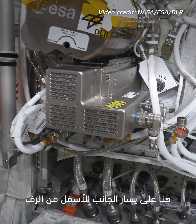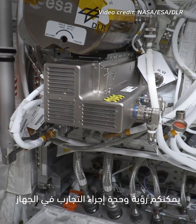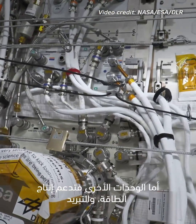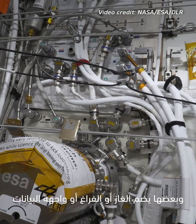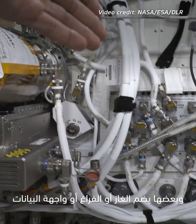Here on the lower left part of the rack you can see the experiment unit of the EML. The other modules in the rack are supporting elements to provide power, cooling, gas, vacuum, and the data interface to the unit.